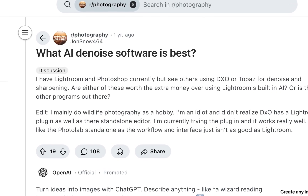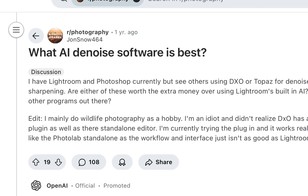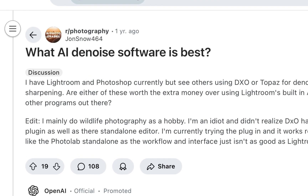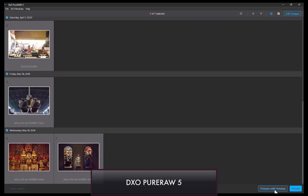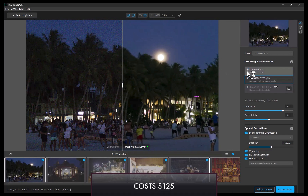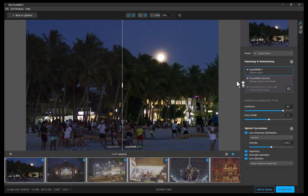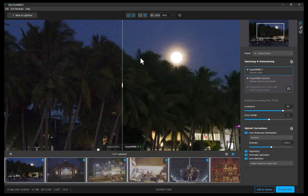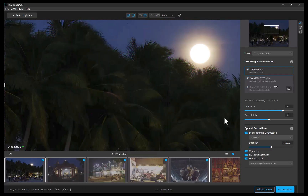Before viewing the slideshow comparison, let's run through a quick overview of each denoiser, starting with the reigning champion, DxO PureRAW. The latest version, PureRAW 5, was released this past April 2025 and costs $125 with a $79 upgrade price. The latest technology, D-Prime 3, was introduced in PureRAW 5 and augments last year's D-Prime XD2S, which is still supported within PureRAW.